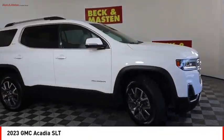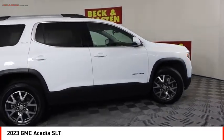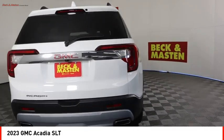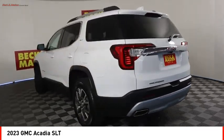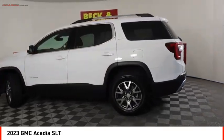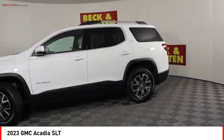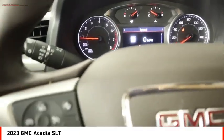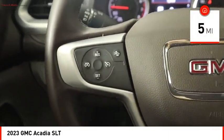Take a ride in the 2023 Acadia. The GMC Acadia has great capability coupled with exceptional safety, offering better fuel economy, advanced technology, and thoughtful ergonomics. The Acadia is a premium utility that rejects compromise. This vehicle has less than 100 miles.